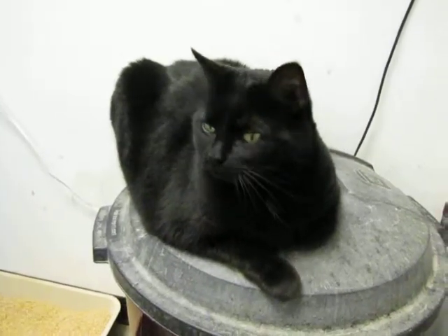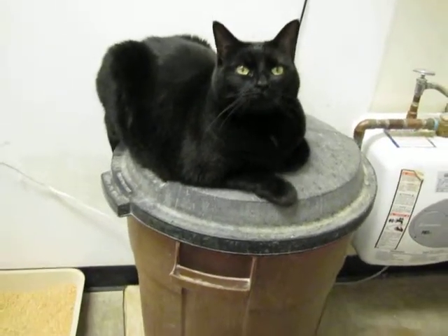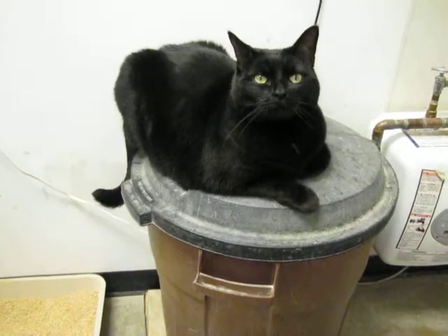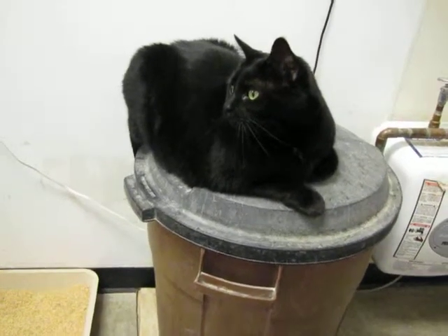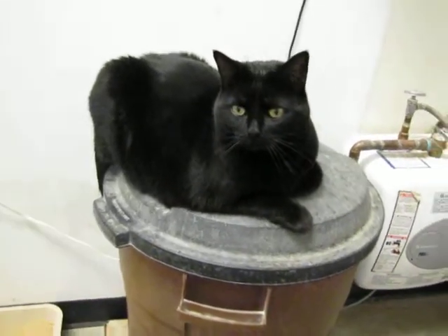So this is your second video that I'm making today, just because you're sitting so pretty here on our garbage can — and that's not garbage, folks. In that, we have a whole bunch of kitty litter. That's where we keep our clean kitty litter here at the shelter. We go through lots of it, as you can imagine.